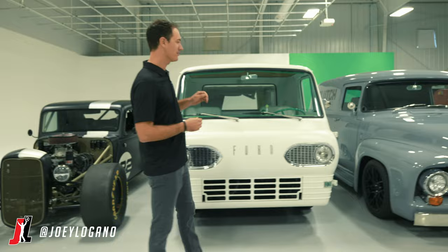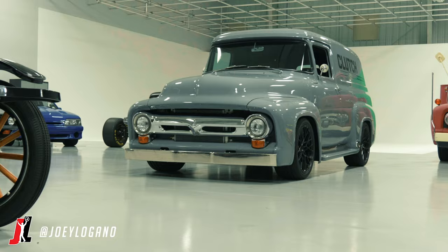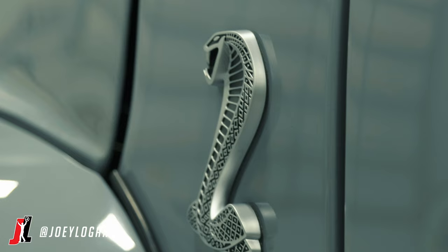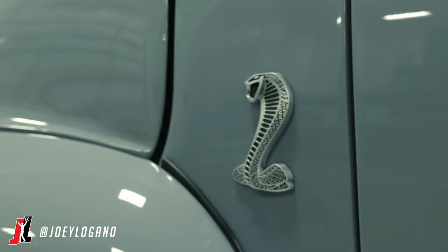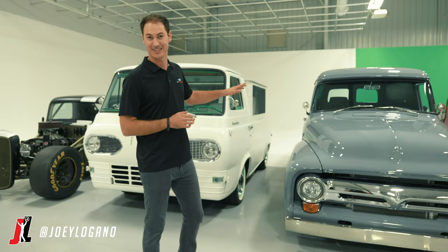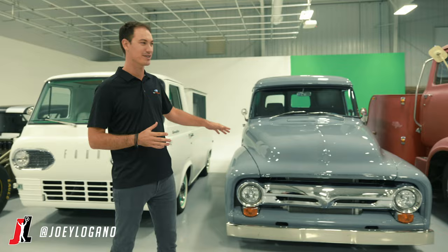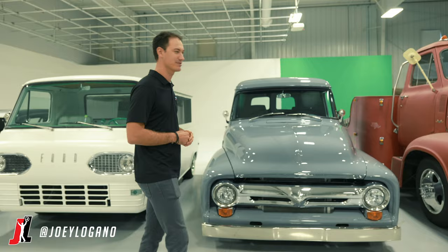Speaking of cool older styling, this right here is a '56 Ford panel delivery truck. This thing might be the only panel van that is doing donuts out there. It has a straight-up GT500 drivetrain in it, and it has a Roadster Shop suspension so it handles great. It's got a ton of power, super reliable, drive it anywhere you want. It's kind of like the everyday cruiser of them all — something reliable.